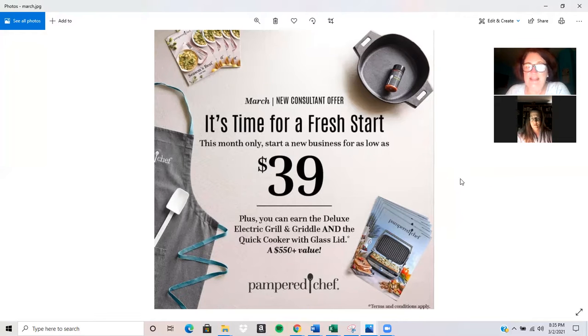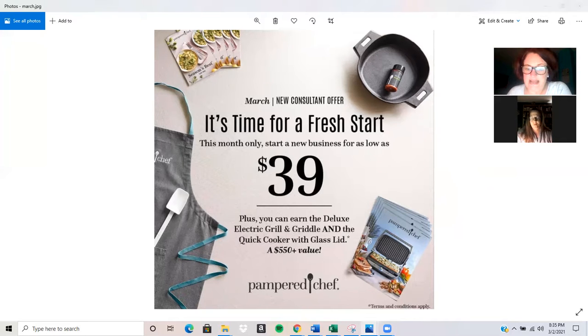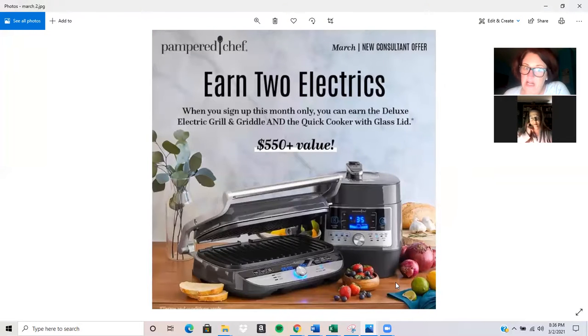What an awesome way to start the new month by grabbing this new kit. And they even up the ante: when you sign up to be a consultant this month and submit $500 in sales, you can earn the Quick Cooker. And when you submit $1,250 in your first 30 days of business, you can also earn our brand new Deluxe Electric Grill and Griddle — literally just released yesterday. So two electric appliances will be coming your way when you get started. Whoever invited you to this Look and Learn can explain this more to you.